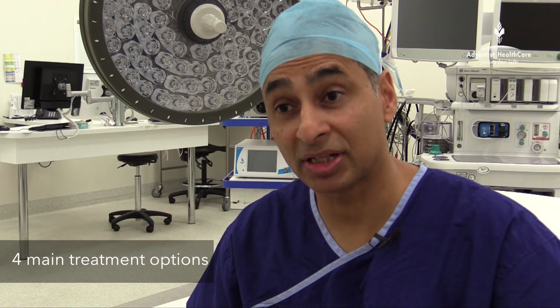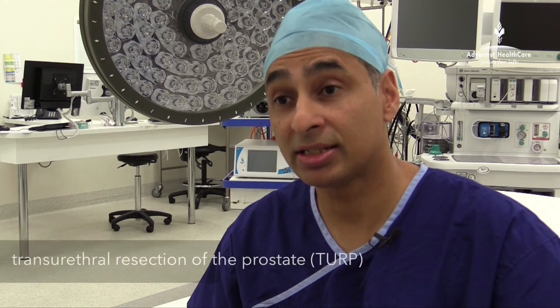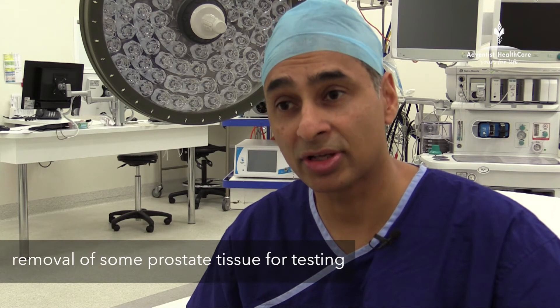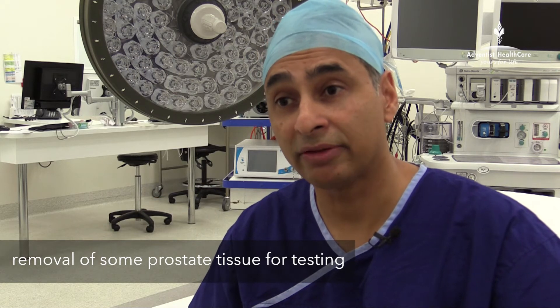There are various treatment options for this condition, and they include the traditional form of surgery which is TURP, or trans-urethral resection of the prostate. We place a telescope through the urethra and cut away pieces of prostate tissue, which are sent off for pathological analysis, and in the end you are left with a cavity. It is a bit like coring out the apple from the inside.